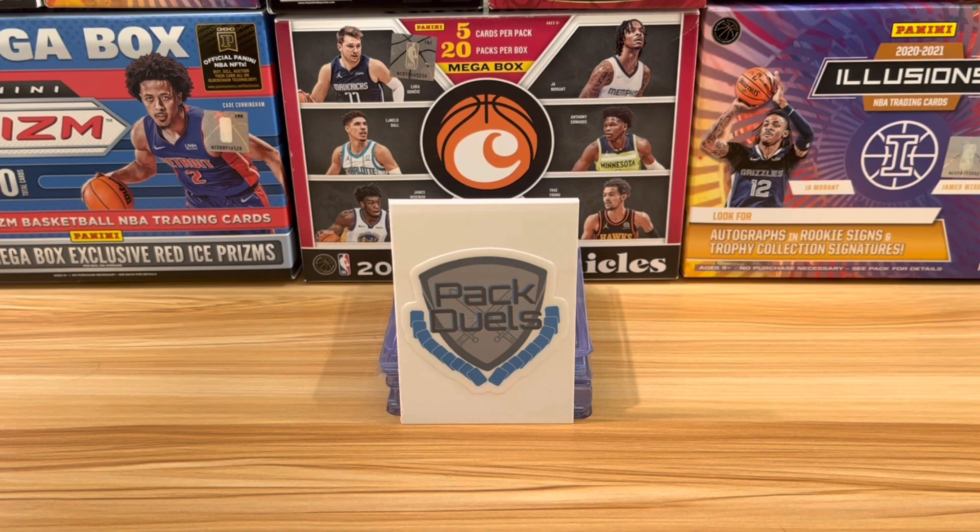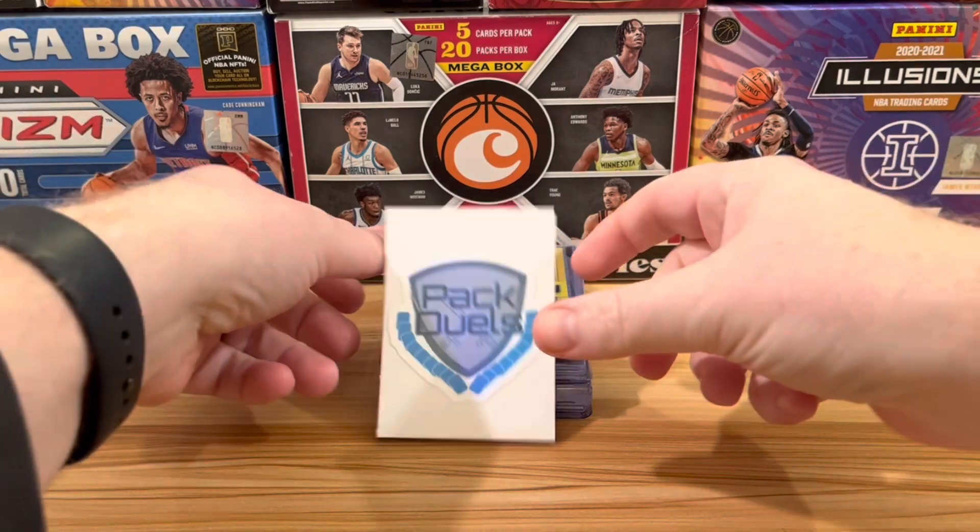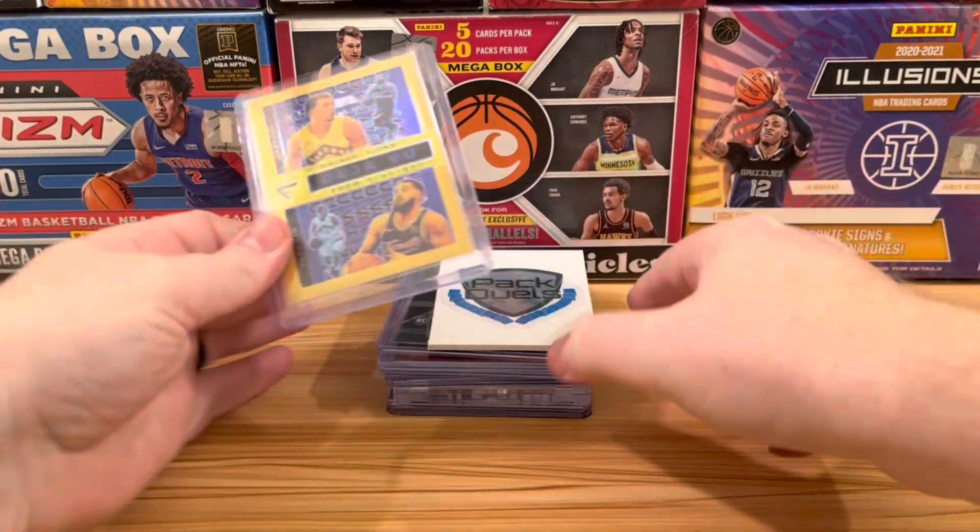Hello! Welcome to Pack Duels. Today we don't have a duel at all — we have our top 10 hits of the year. It's been another great year on Pack Duels, and we wanted to recap it and share some of our best hits from the year. These are not necessarily the cards with the highest value, but they are our 10 favorite cards that we pulled throughout the year. Let's get it started.